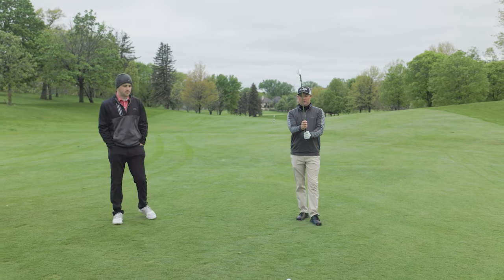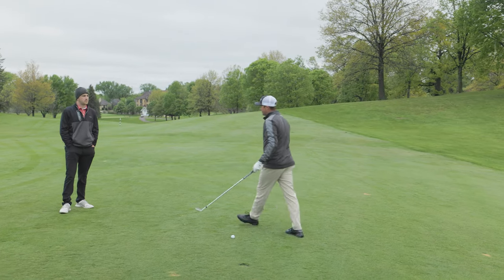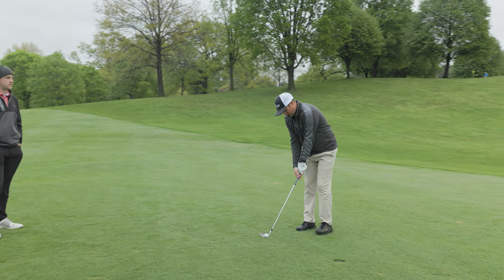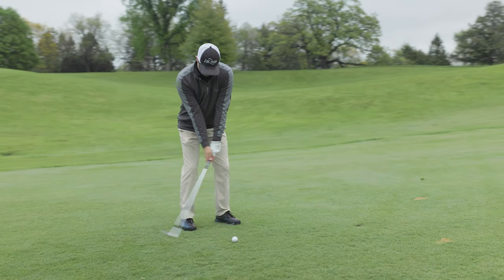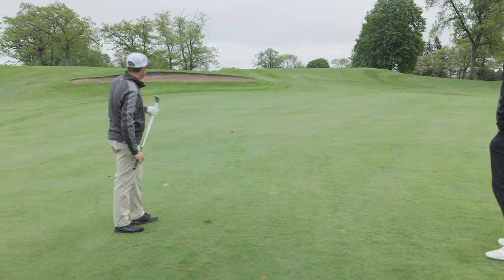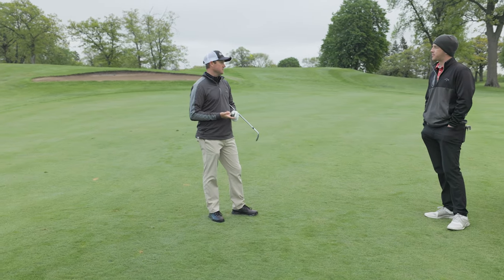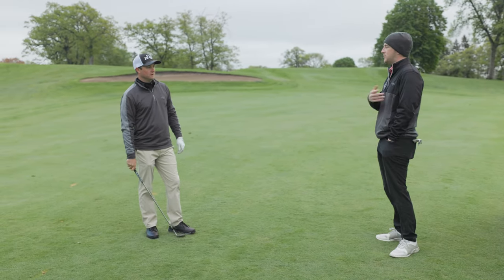Then pretty much the same thing with the pre-shot routine: get behind the ball, line myself up, find an intermediate target — I'm using a divot about one or two feet in front of the ball. Place the club down, look at the target, get myself ready, make sure my alignment's all set, and hit the shot. The short answer is really nothing changes — my pre-shot routine is consistent whether I'm hitting driver, irons, or a wedge into a green. The extra element is really just thinking how far back to take the club. Most important thing is I know how far the ball is going to go and what yardage I've got to play.